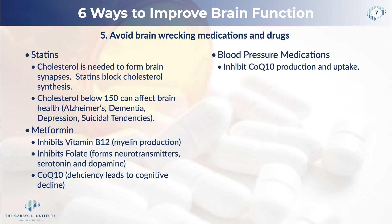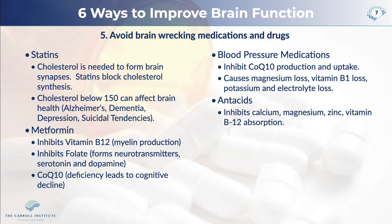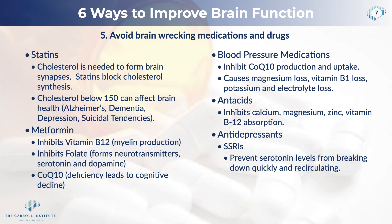Blood pressure medications inhibit CoQ10 production and uptake. If you have a blood pressure problem, you need to find out why and not just take drugs. Blood pressure medications also cause magnesium, vitamin B, potassium, and other electrolyte levels to go too low. Antacids inhibit calcium, magnesium, zinc, and vitamin B12 absorption, and also keep you from breaking your food down properly. Antidepressants such as serotonin reuptake inhibitors prevent serotonin from properly recirculating and actually lead to a flatness of mood rather than an improvement of mood.